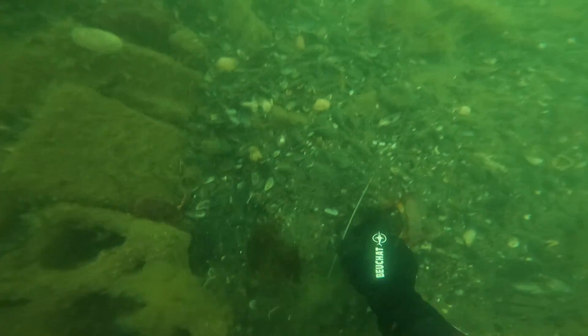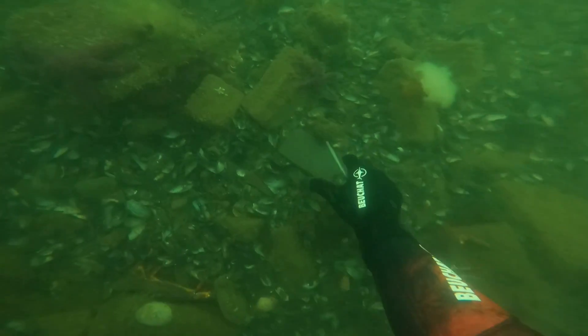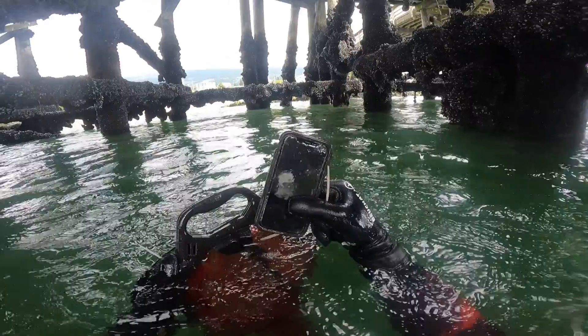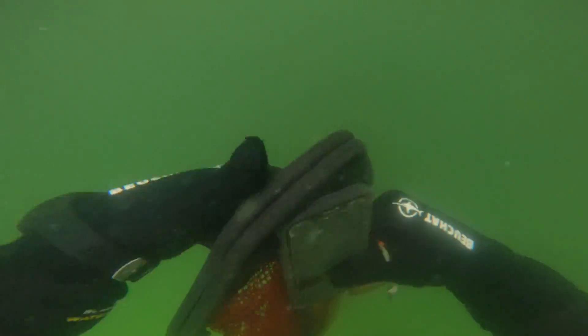As the summer weather continues, more and more people are enjoying our nice docks and piers. However, that means more and more people are also losing their cell phones. We found another iPhone here and decided to send it off to the phone repair guru to see if he can try and fix it. Due to the salt water though, this one's going to be quite the task for him.